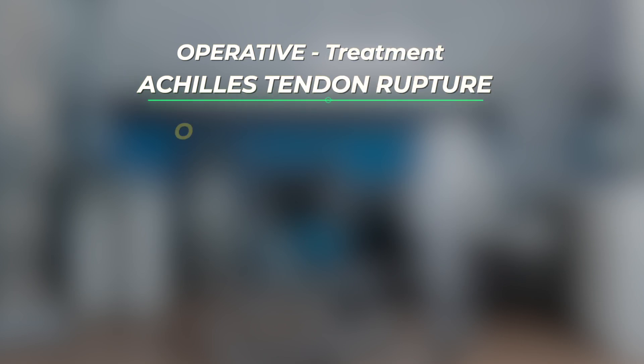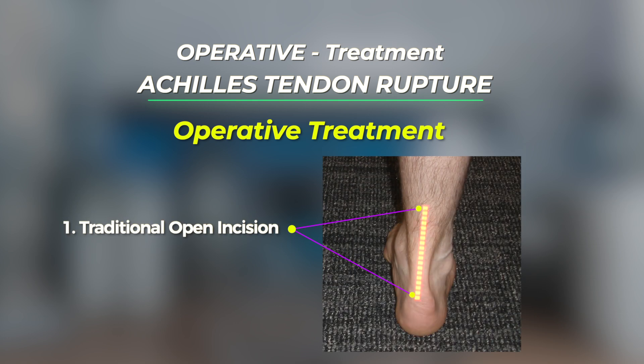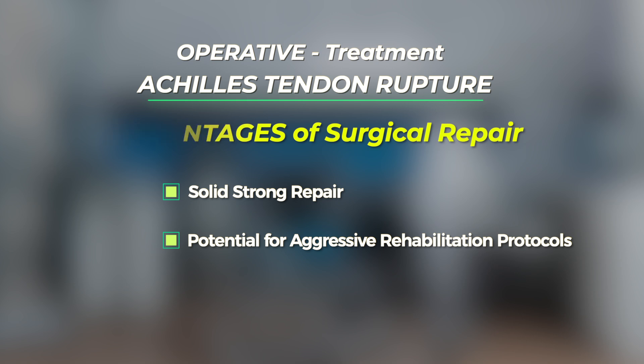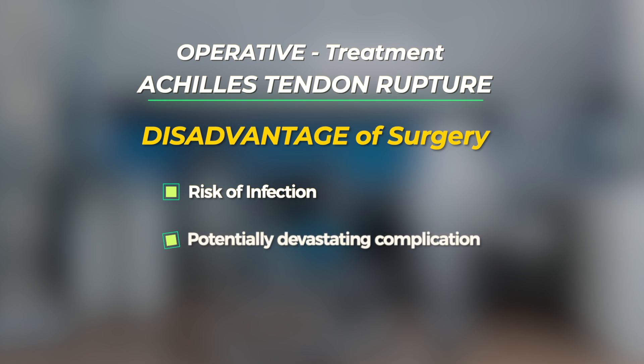What about operative treatment of Achilles tendon ruptures? It should be noted that operative treatment includes either a traditional open surgery or a smaller mini open incision. Both can work well. The advantage of treating an Achilles rupture surgically is that a solid repair can be obtained, and this may allow for a more aggressive rehabilitation protocol during the early part of the recovery period. However, the disadvantage of surgery is the potential for an infection or wound healing issue, which is a potentially devastating complication.